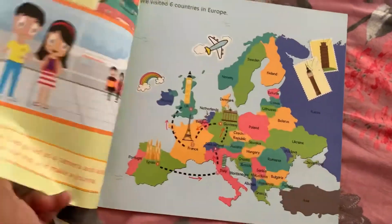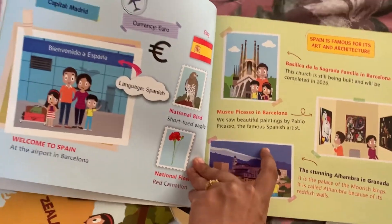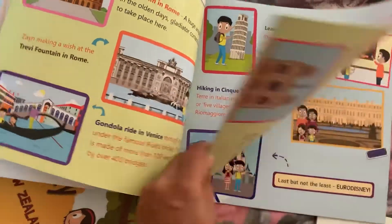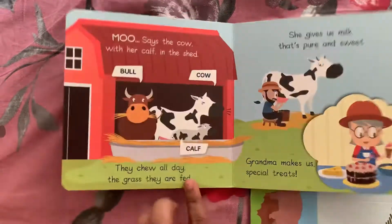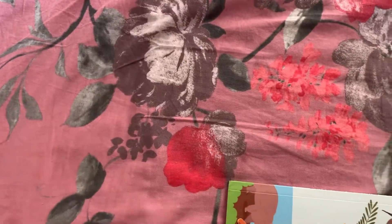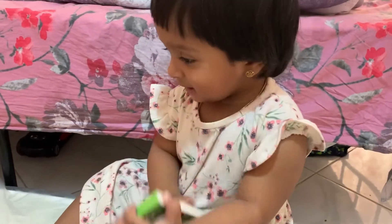Hello all, today's video is a review of a set of books purchased from Zayn and Zoe Official. It contains the Continent Book Set as well as the Toddler Book Set. The book you see here is from the Continent Book Set, and we'll also look at a review of the Toddler Book Set. We have a set of five books in the Toddler Book Set and also five books in the Continent Book Set.